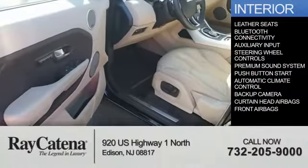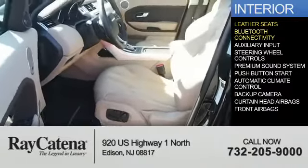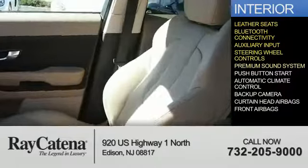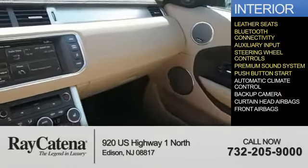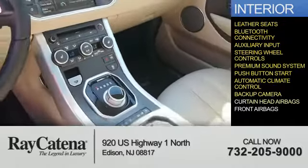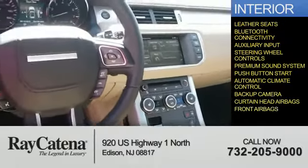Inside you'll find leather seats, Bluetooth connectivity, an auxiliary input, steering wheel controls, a premium sound system, push-button start, automatic climate control, a backup camera, curtain head airbags, and front airbags.